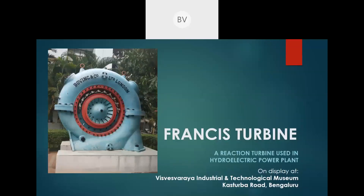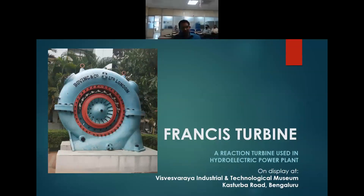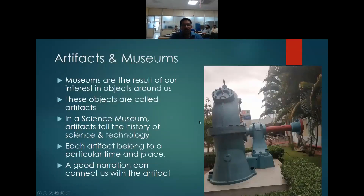Good morning and welcome to the second part of this seminar, which is held in connection with the International Museum Day. Before I unveil the story of Francis Turbine, I would just like to tell you why museums are obsessed with these objects.